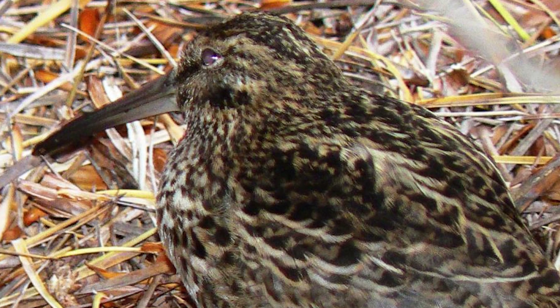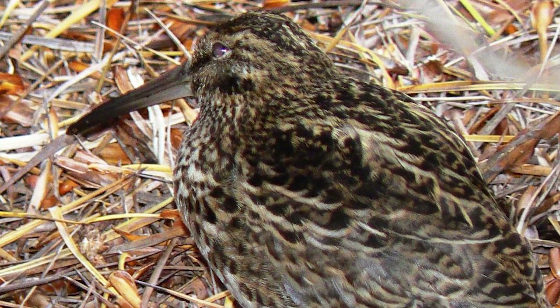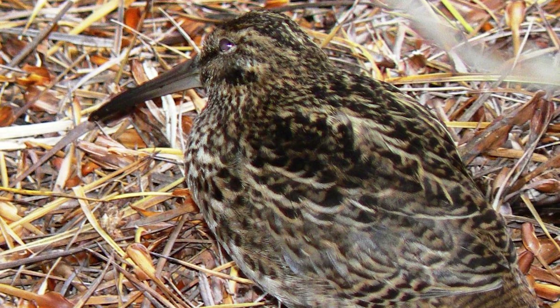When these animals on the latter were eradicated, they quickly became more abundant, and it goes to show how pest control can help these birds out.